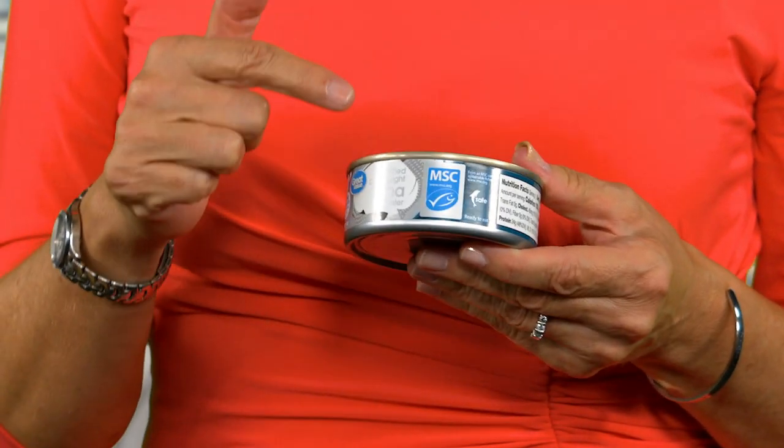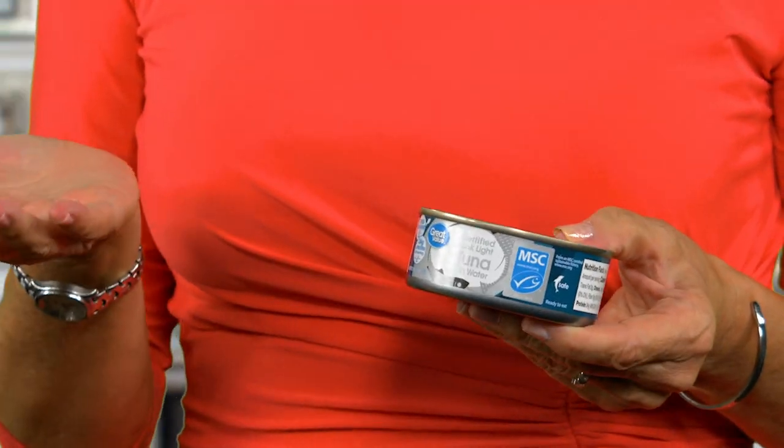The MSC logo means that the tuna is certified sustainable by the Marine Stewardship Council. We all know about dolphin-safe tuna — well, this MSC certification takes it further. MSC is given to seafood products that are fished with minimal impact to the marine environment and from stocks with healthy populations, among other criteria. Walmart's Great Value Tuna just received the certification. So at a time when sustainable living is top of mind, Walmart, CVS, and Lidl are among the retailers responding with exclusive products like these.